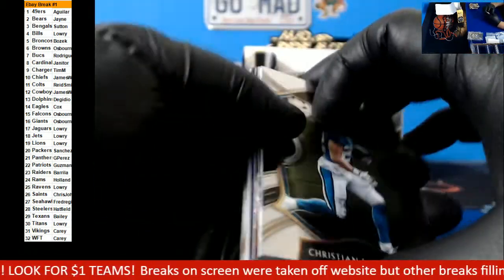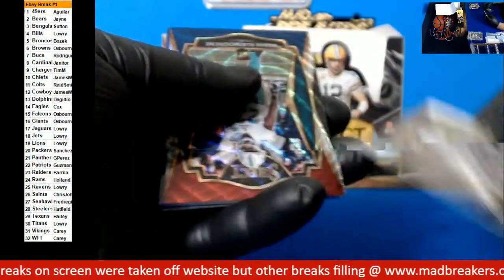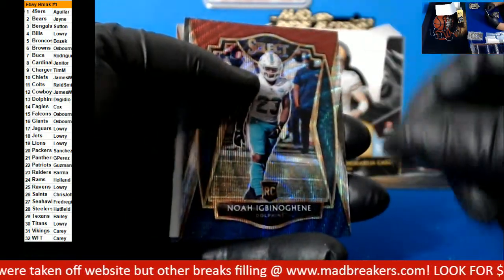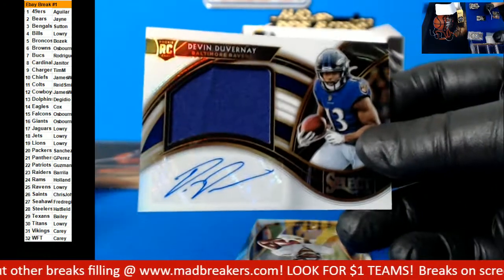I think that's going to be an RPA coming up. Jonathan Taylor rookie. Something for the Dolphins going to video, and a numbered gubernate autographed jersey card for the Ravens.